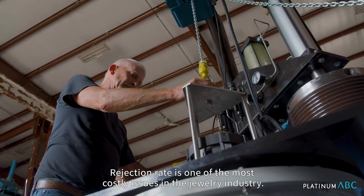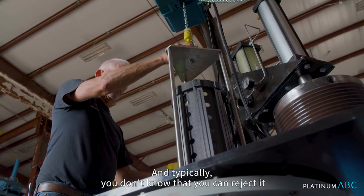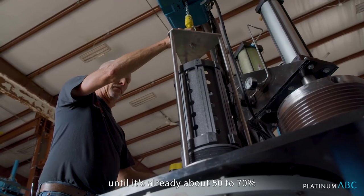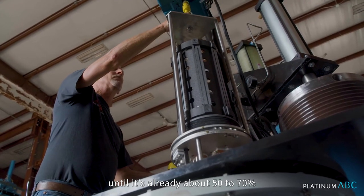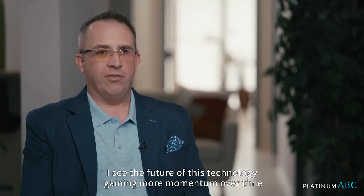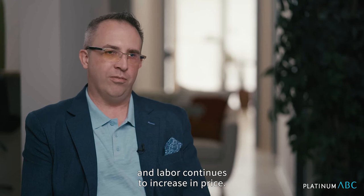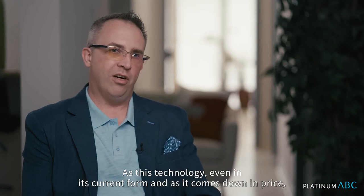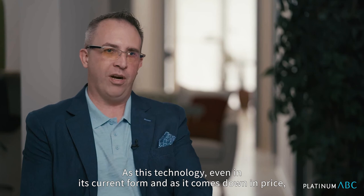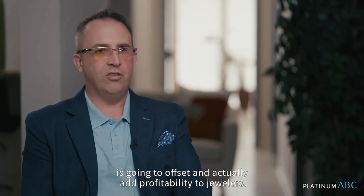Rejection rate is one of the most costly issues in the jewelry industry. Typically you don't know that you can reject a piece until it's already about 50 to 70 percent through the manufacturing process. I see the future of this technology gaining more momentum over time as precious metals continue to increase in price and labor continues to increase in price. As this technology, even in its current form and as it comes down in price, is going to offset costs and actually add profitability to jewelers.